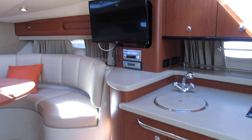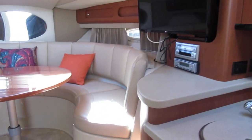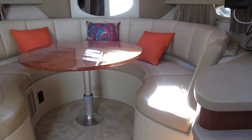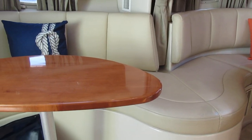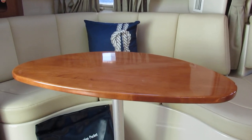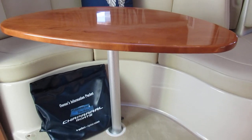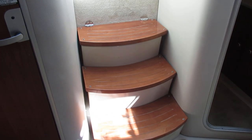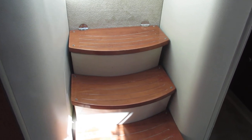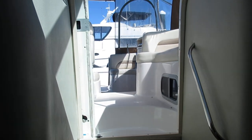This concludes the video tour of our 2004 Chaparral 33 Signature located in Carolina Beach, North Carolina. If you have any questions please call Mike at 910-620-9903. Thank you very much for taking the time to watch this video.